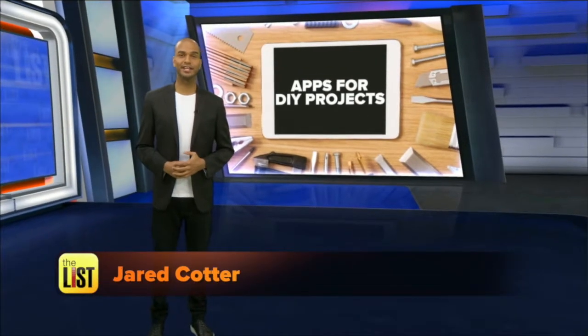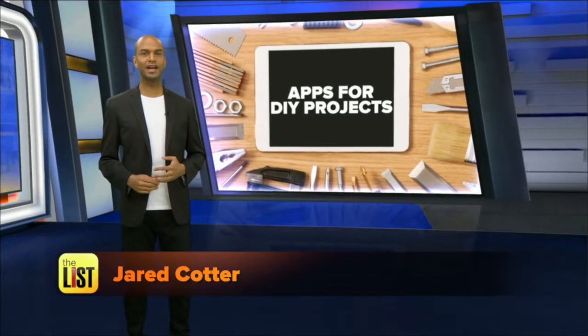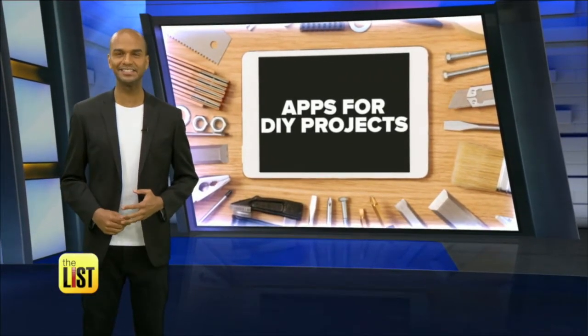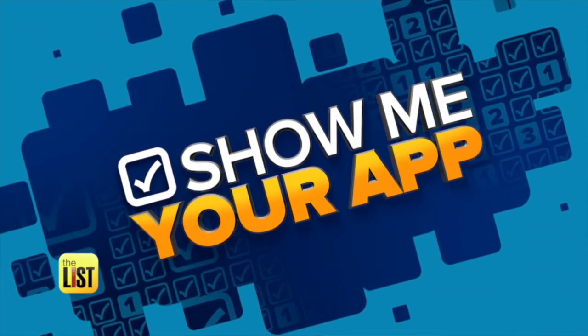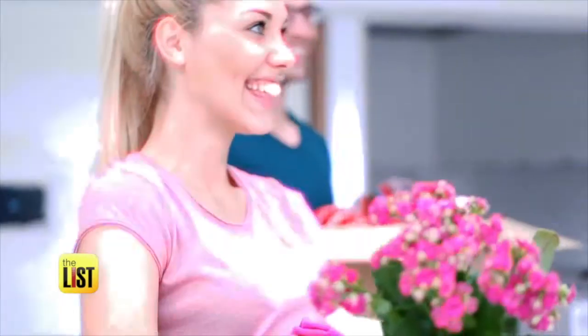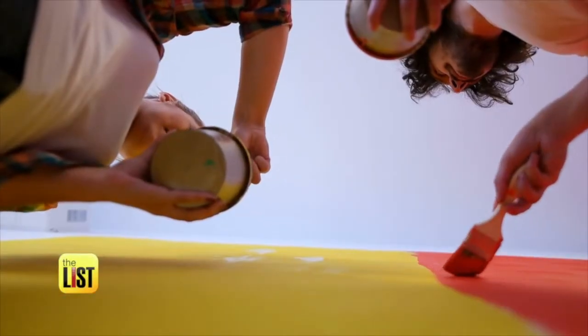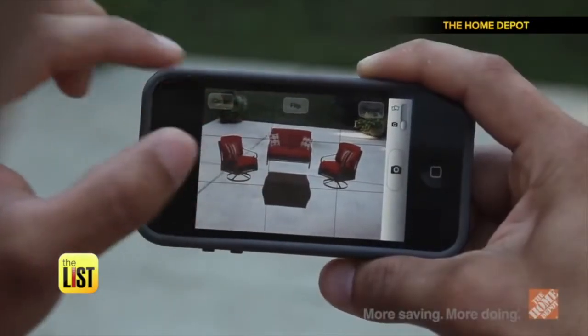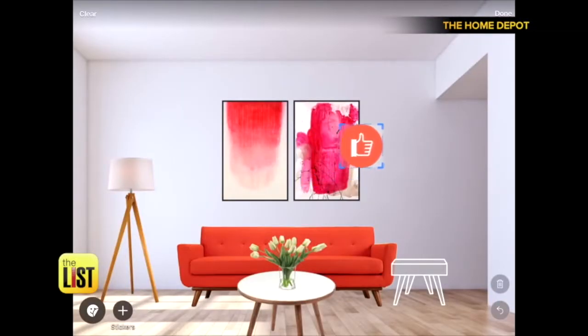When your house reaches the life stage that it needs a revamp, Lindsey Granger is to the rescue. She found a few apps to make DIY projects easier. Ready to freshen up your home with a blast of color or design? Here are four apps to jumpstart a DIY project that'll spring you into spring.